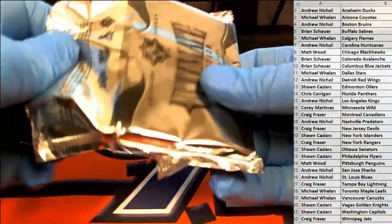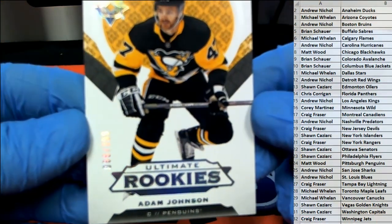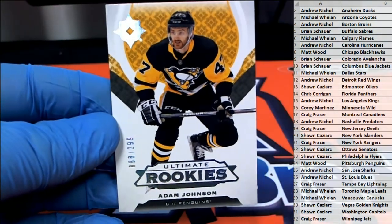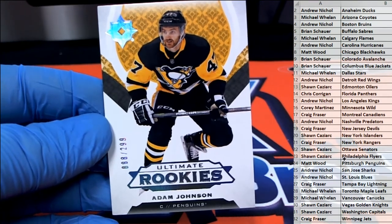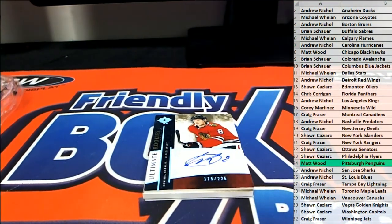Ed Belfort for life. First one up is Ultimate Rookie — Adam Johnson. Nice one for the pins right there, 88 of 299. And that is Matt W., there you go Matt. I rocked that camera — sorry guys, first day. I saw the Blackhawks hit and I got excited. I was trying to body check the camera when I saw the Hawks hit right here. You'll have to excuse me — shades of Chelios.